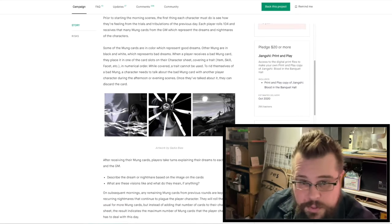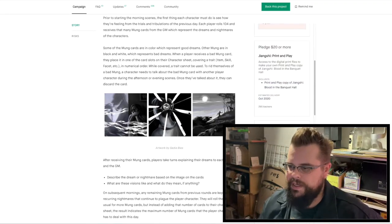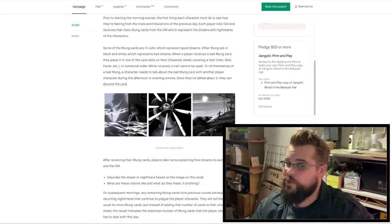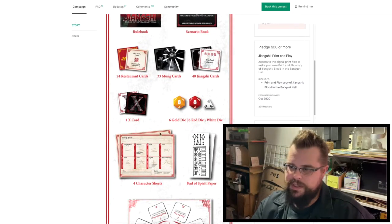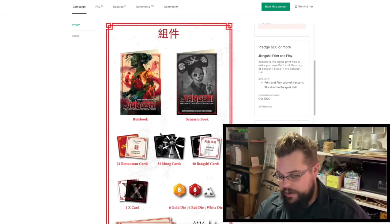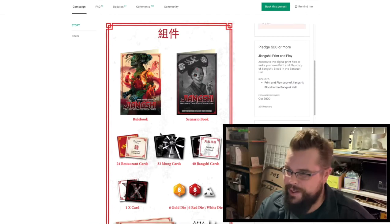It combines elements of RPGs with traditional board games, and it can be played as a miniseries or a one-shot. I think it's a really clever idea. It's a little spendy — it's $20 for the print and play, but to get the box set that includes everything to play, it's $65. It's got dice and cards and like a dining banquet setup and everything, so it is definitely a hybrid of RPGs and tabletop games — and apparently a restaurant with ghosts. Can't go wrong there.